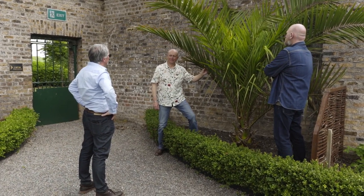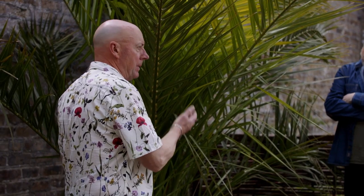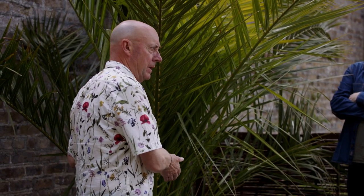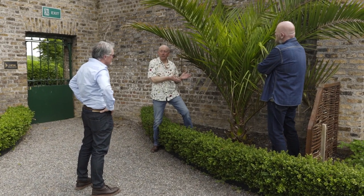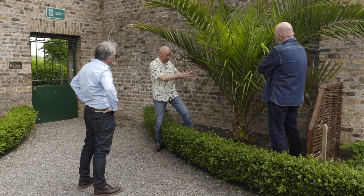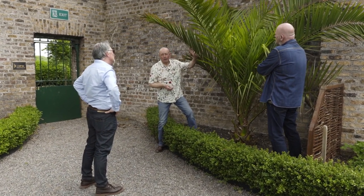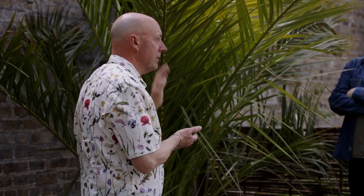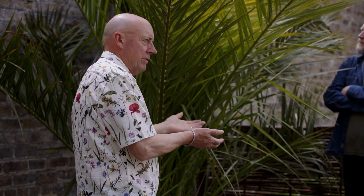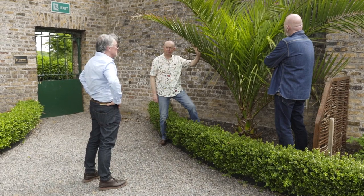We're looking at this fantastic specimen of a Phoenix canaryensis. You don't see them in many gardens. It's got that tropical effect — it's the Canary Island palm. This particular palm is growing outdoors in the walled garden here in the Phoenix Park, and it's sheltered, which lets us know it can survive in a sheltered Dublin garden. It doesn't like too much frost, but it will take some. You can grow them as house plants and put them out for the summer, or plant them outdoors. On that architectural note, I think it's a great one.